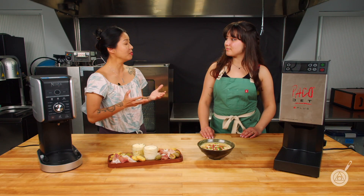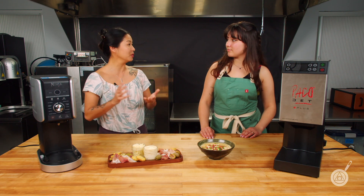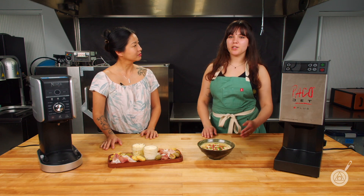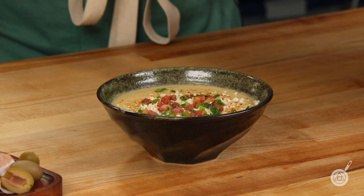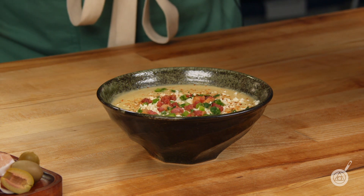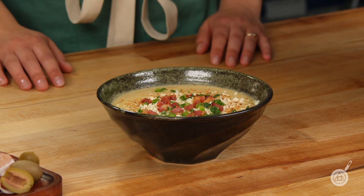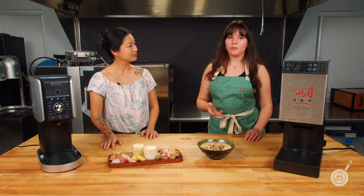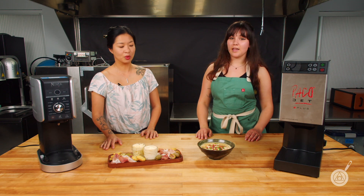So we have a little elote-inspired soup here — a corn puree soup base. To top it off, we have some cotija cheese, some pancetta, some tahini, and a little bit of cilantro. To finish the soup, all we did was put it in a pan, heat it up, add a little bit of heavy cream, and bring it up to the temperature you want. And you're good to serve.